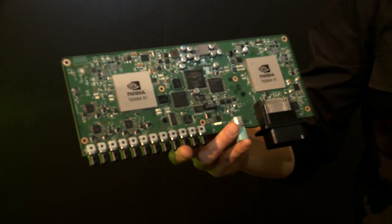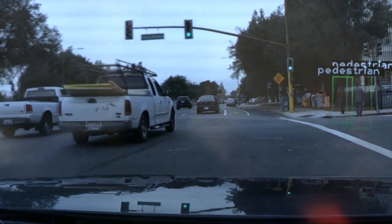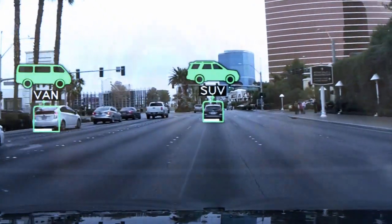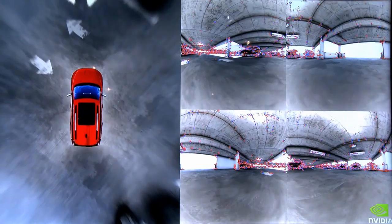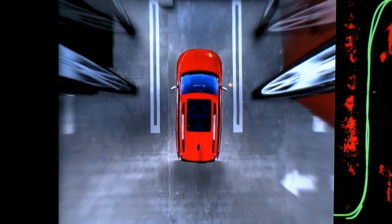One of our other major announcements was our NVIDIA Drive PX computer, which will enable application development for semi-autonomous and fully autonomous driving. One of the applications is deep learning using neural networks, which allows your computer to become intelligent. Another feature of NVIDIA Drive PX is surround vision, enabling your car to see the world around it — an application of this is autonomous parking.